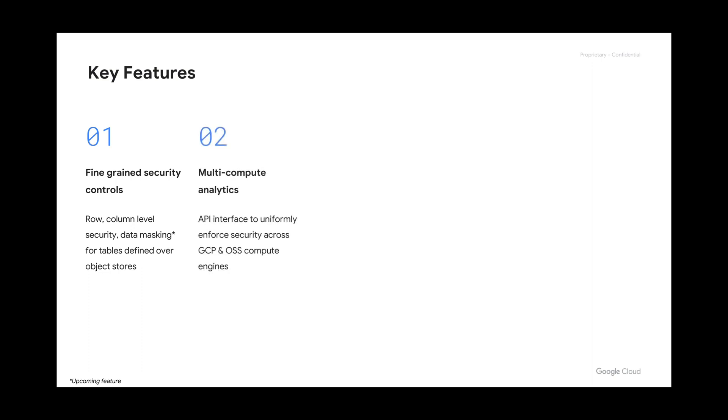Multi-compute analytics: you can have any compute engine that actually runs your queries. BigQuery has its own serverless architecture behind it to run your queries on that specific data. If you're using Spark on a compute instance, you're using that to get your data — you're just looking at the storage mechanism of wherever it is.